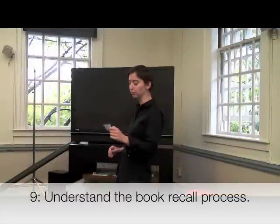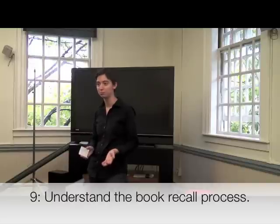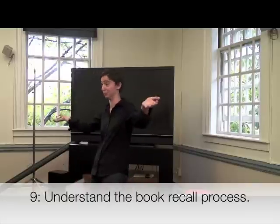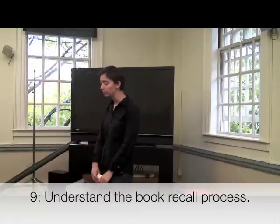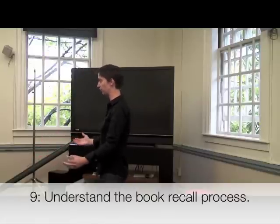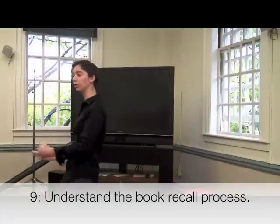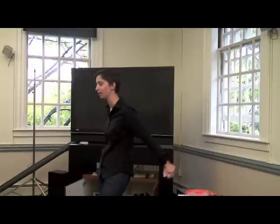Point number nine. The ninth most important thing you need to know is a little something called recall. How many of you have seen the movie Total Recall? Recall at Harvard does not involve Arnold Schwarzenegger, which I know is a real disappointment. What happens is a book is out to a patron and someone else needs it and engages in an act called Recall, whereby the book is recalled to the library. It's a way of sharing, a way of participating in this happy community of scholars.